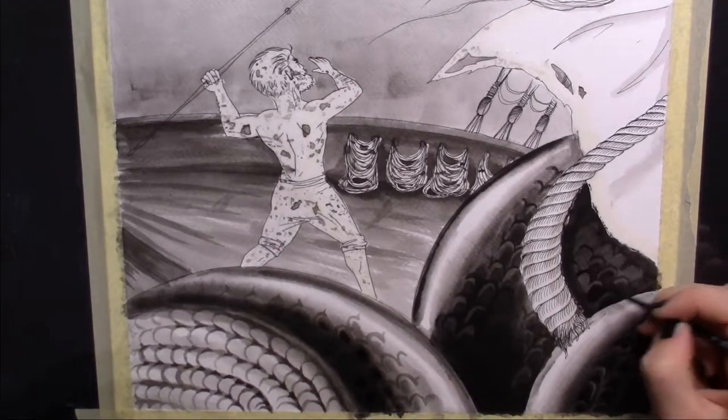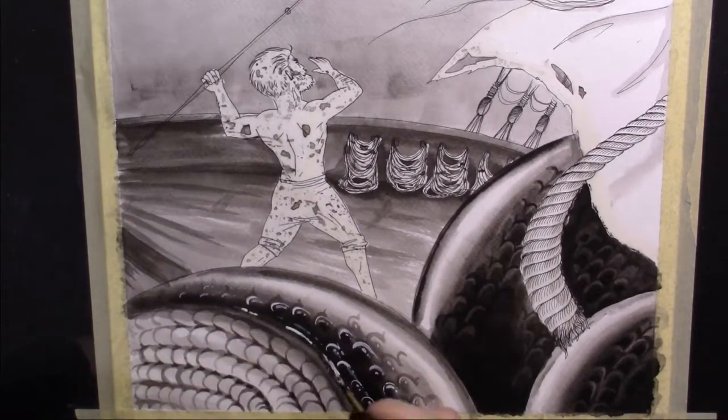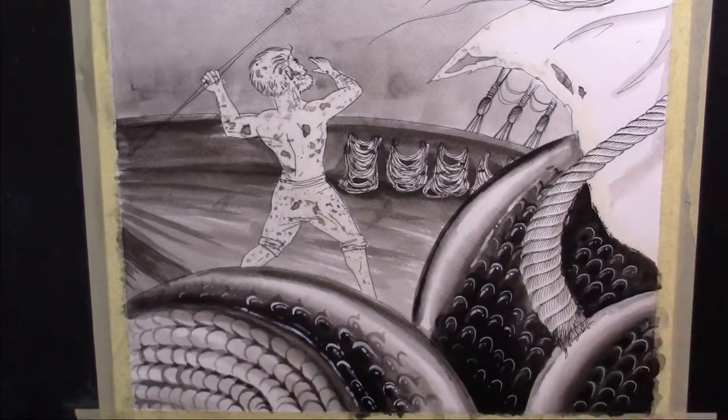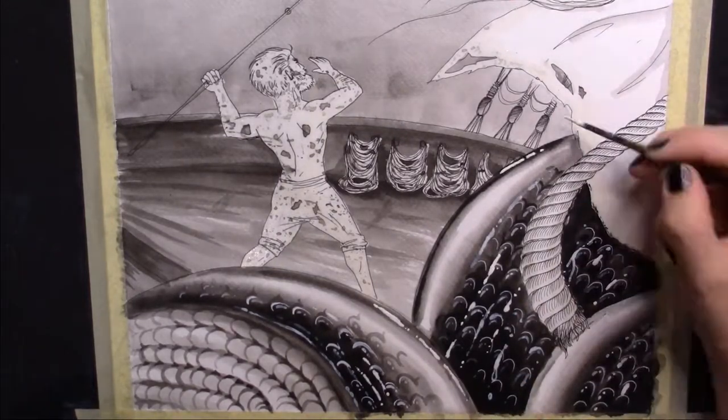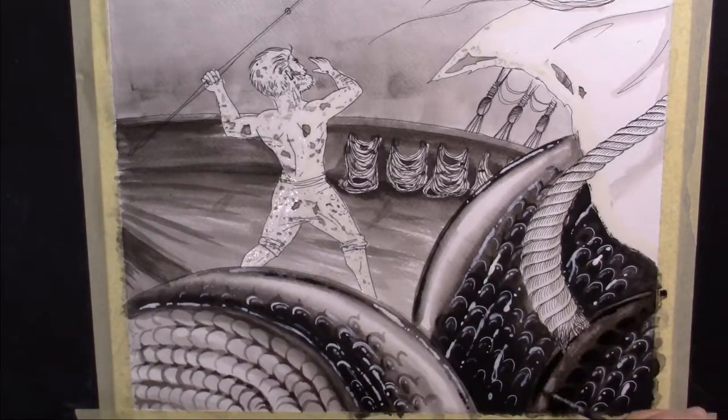I imagined this sailor as a very humorous figure, and I wanted to imply that feeling, even in this situation that would actually be horrifying in reality. In contrast to the life or death fight and chaos in the foreground, I wanted to show the background calm and quiet.